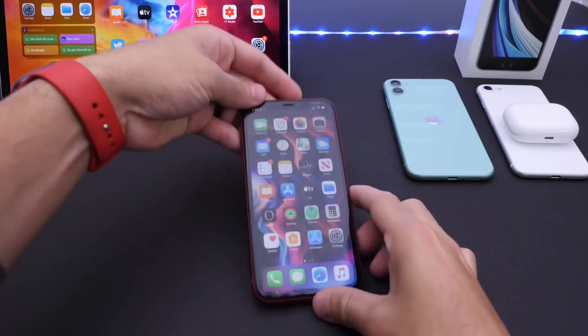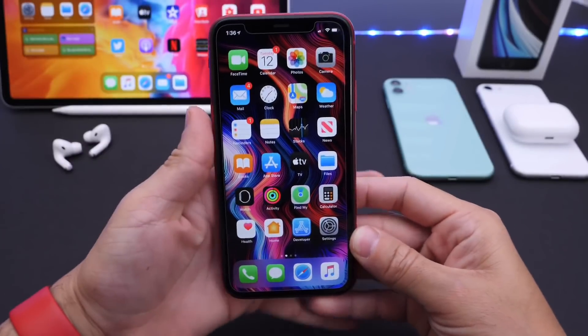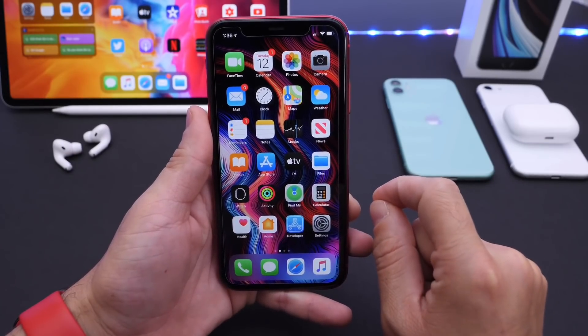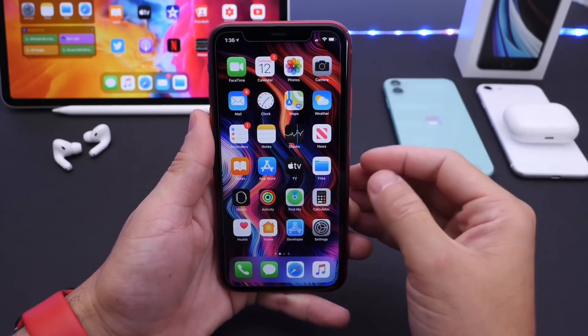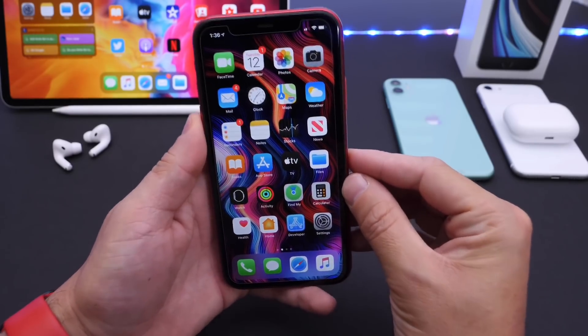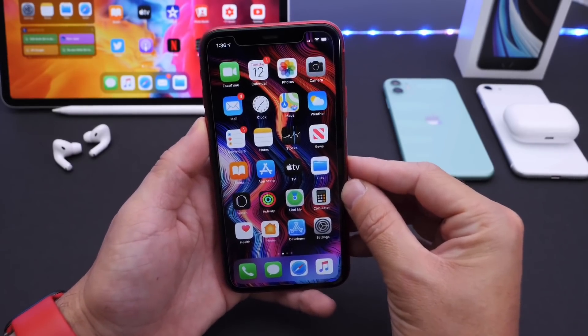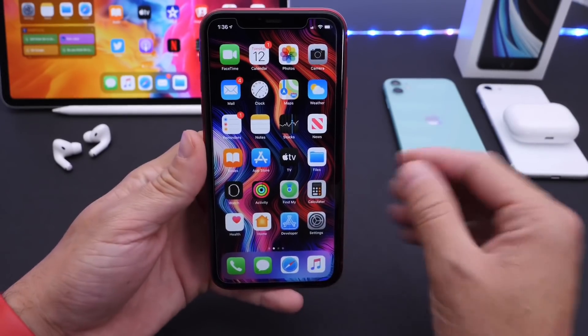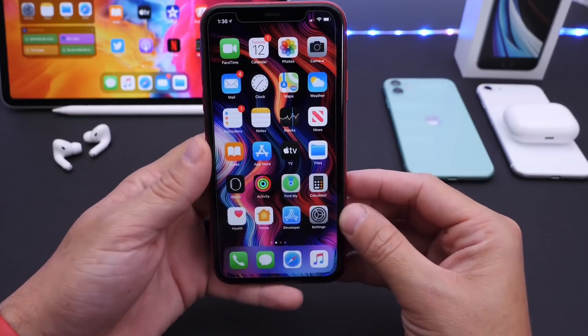Hey guys, like Device Help here. Welcome back to the channel. Today I want to share with you guys a few iPhone settings I never recommend turning off on your iPhone. These will be based on a lot of the comments and questions that I get on social media as well as here on YouTube — certain settings that you guys want to turn off and I don't necessarily recommend turning them off. So, iPhone settings you should never turn off on your iPhone.